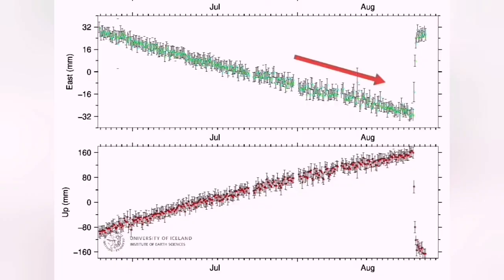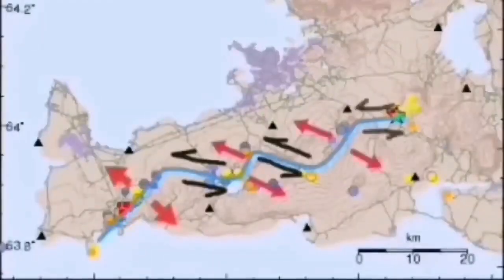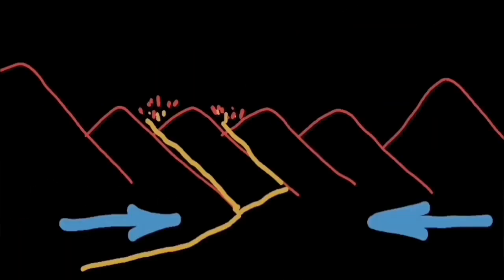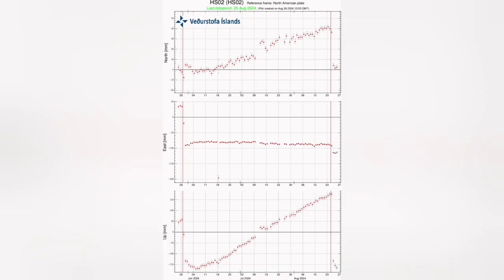During the magma accumulation, we had a contraction, as if the magma was pushing the rift valley together. Then during the eruption, when the moment of eruption happened, the land expanded and opened up and the magma could come out. We also saw the land, which had thickened to 40 centimeters, drop back down and return to its initial phase. That pinching effect is very interesting, and I observed it.